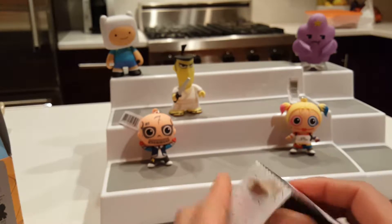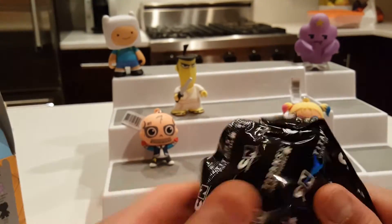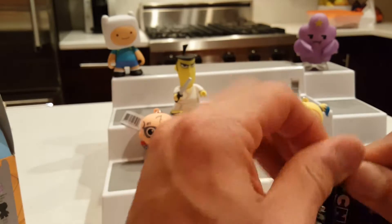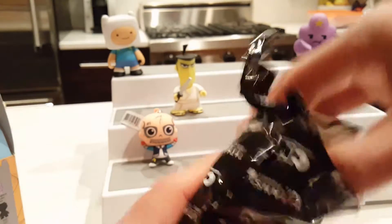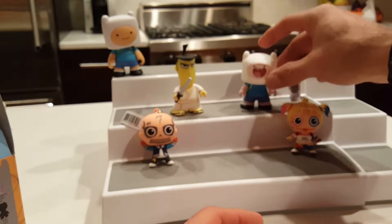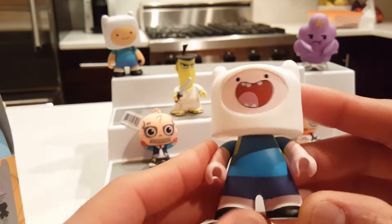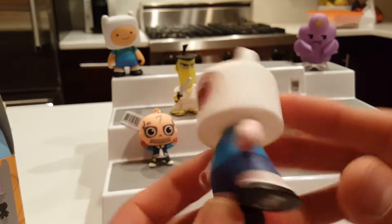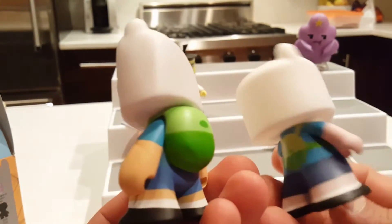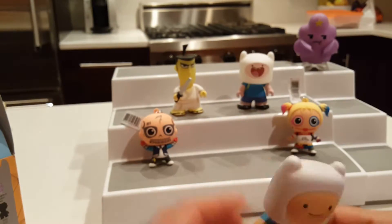This one feels different. Let's see who it is — it's Finn! How funny, we got two Finns today. Look at his mouth, that's so great, and he's got his backpack on. Let me put these two side by side so you can see them together. How cool are these?